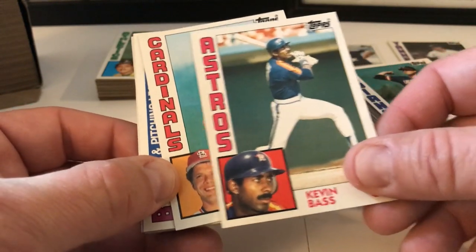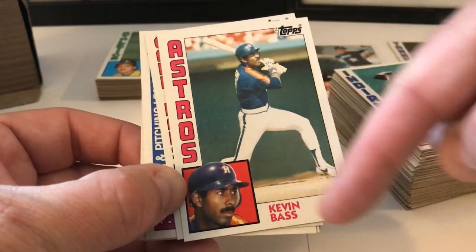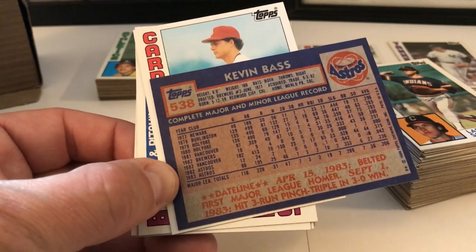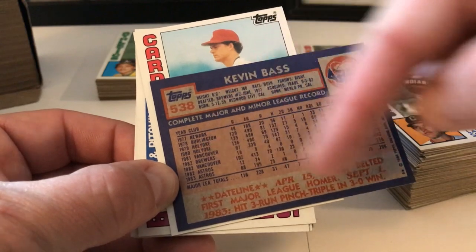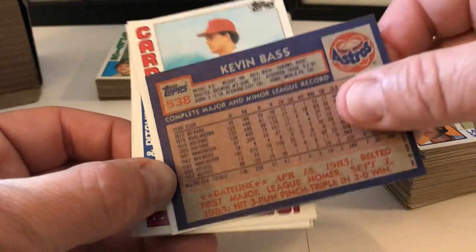Kevin Bass. These cards are great. I love these cards — they're one of my favorite years of Topps. Team name there, action photo, profile photo, player name, position, Topps logo up in the right-hand corner. Here's the back of the card — they're awesome. They have the logo of the team, then all the general information, a little snippet about that player, and their general vital statistics up top.